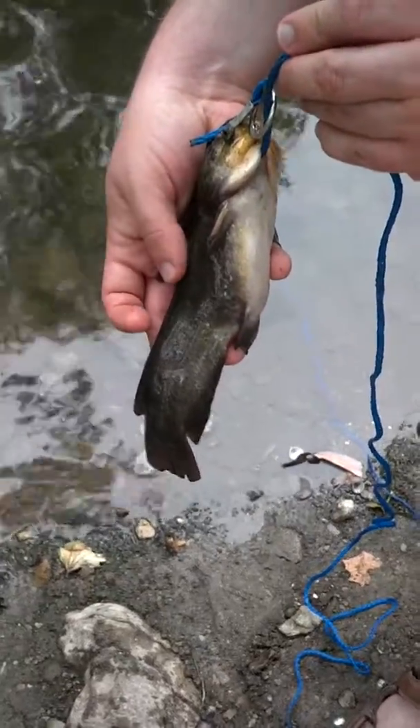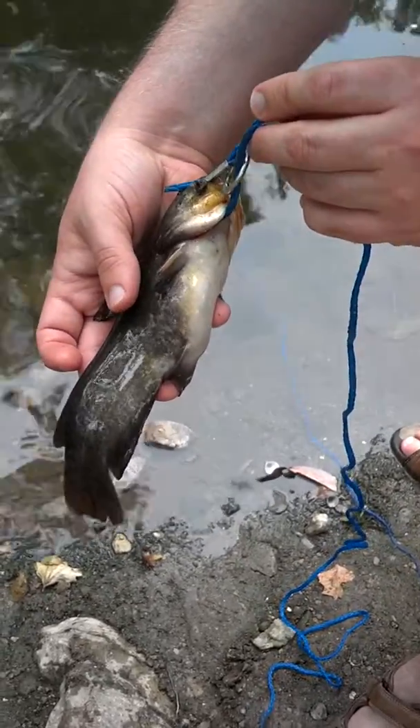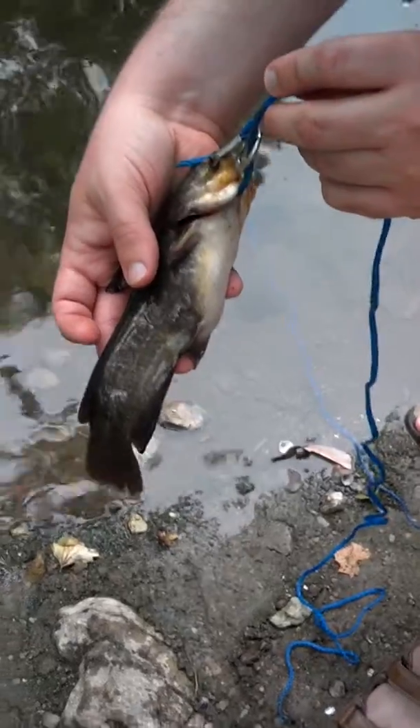This is the first chance Angie's gotten to see a catfish. I finally was able to get one for her. Just put him on a little stringer. So that is what a small baby channel cat looks like.